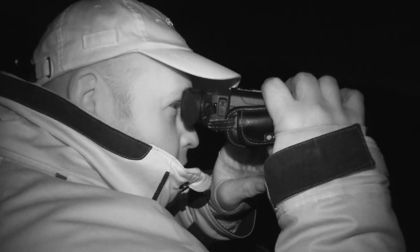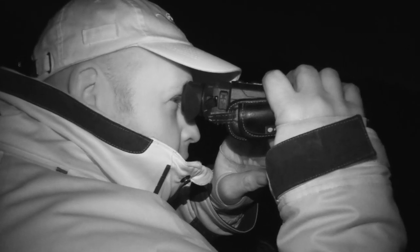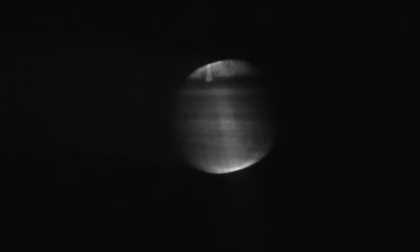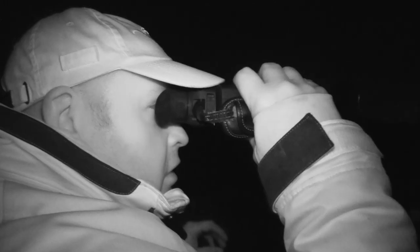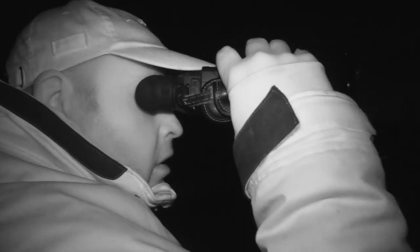Keeping the fox population under control is vitally important to managing any land. If left unchecked they can have a devastating effect not just on the lambs but all kinds of wildlife and poultry. I spot what I think is a fox just over the brow of the hill. I ready my Blaser R8 Professional and use my night vision scope to ensure it is a fox. Unfortunately the fox retreats back into the tree line behind a herd of grazing deer. I head back to the quad and move to another field.